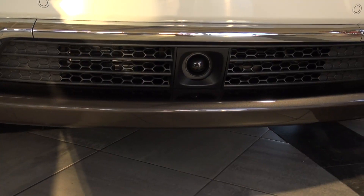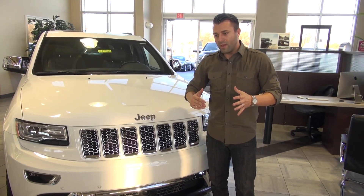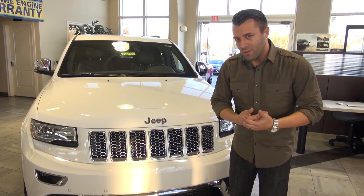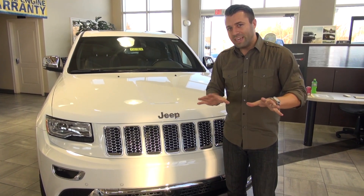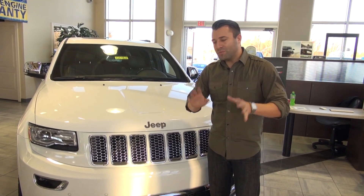It even has this little sensor down here, and what that is for is it actually gives you awareness of the vehicles that are in front of you. So if you get too close or the vehicle senses that you're in danger, it will apply the brakes so that you don't rear-end somebody. Absolutely amazing feature.